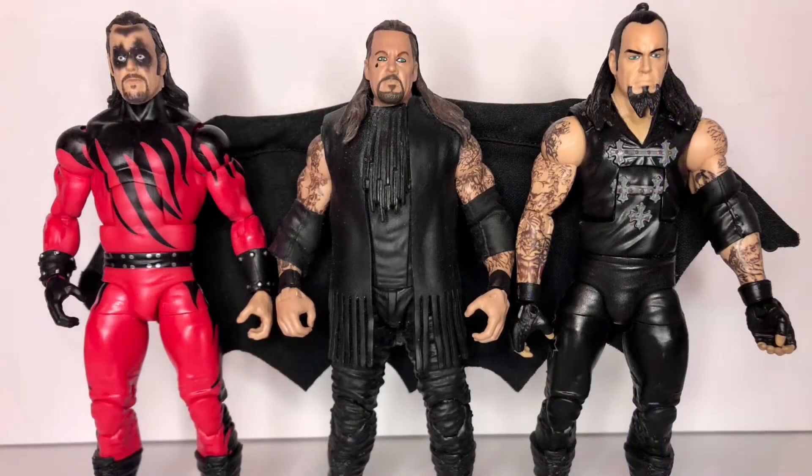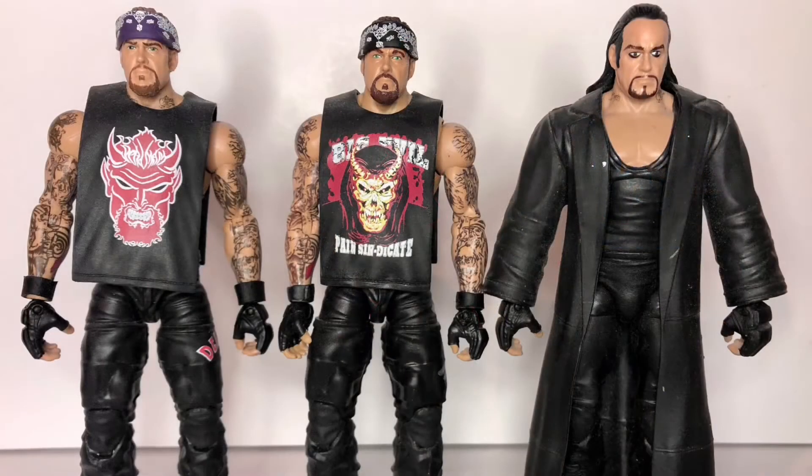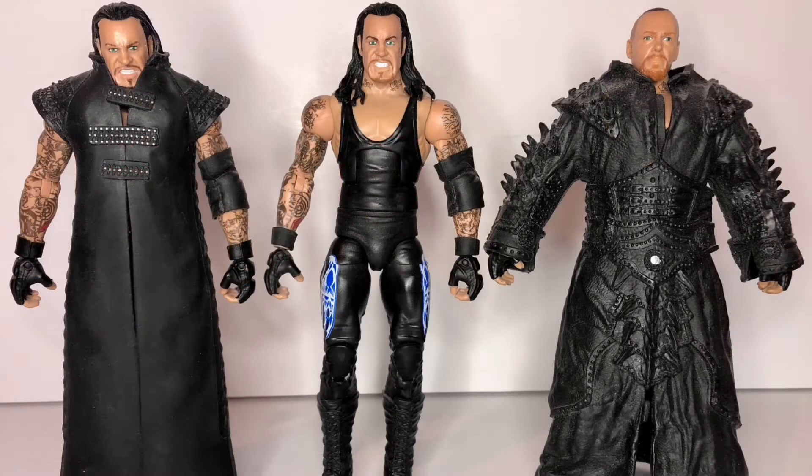I'm going to kind of try to keep this in chronological order with his career, so after being disguised as Kane, he started leaning more into the Ministry of Darkness side of things. To this day, my favorite Undertaker attire is the one you see on the far left here. He only wore it one time when he fought Big Bossman at WrestleMania of 1999, but it looked awesome. After that, he had his more human years as the American Badass and Big Evil, and then at WrestleMania 20, returned to his roots as the Deadman.